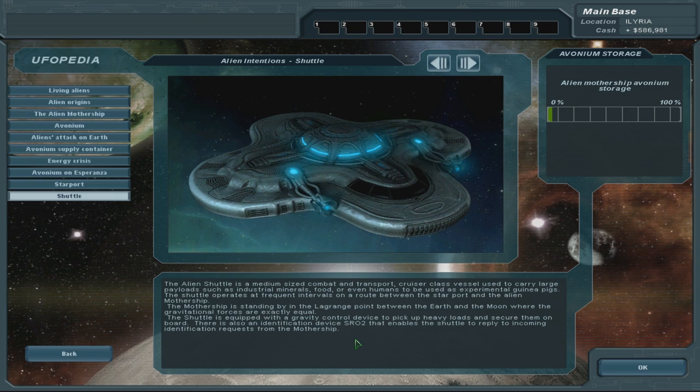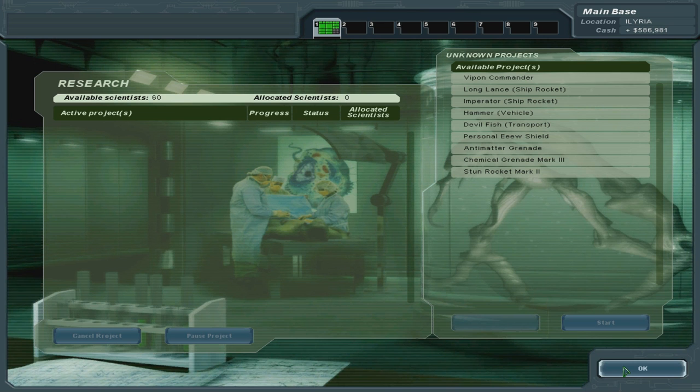Shuttle has been completed. The Alien Shuttle is a medium-sized combat and transport cruiser-class vessel used to carry large payloads such as industrial minerals, food, or even humans to be used as experimental guinea pigs. The shuttle operates at frequent intervals on a route between the starport and the alien mothership. The mothership is standing by in the Lagrange point between the Earth and the Moon, where the gravitational forces are exactly equal. The shuttle is equipped with a gravity control device to pick up heavy loads and secure them on board. There is also an identification device, SRO2, that enables the shuttle to reply to incoming identification requests from the mothership.